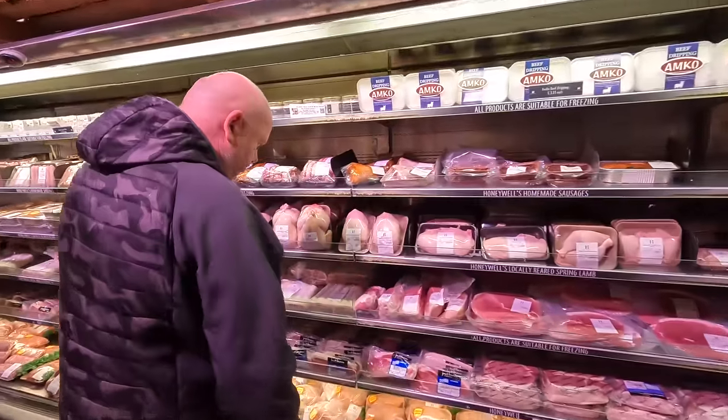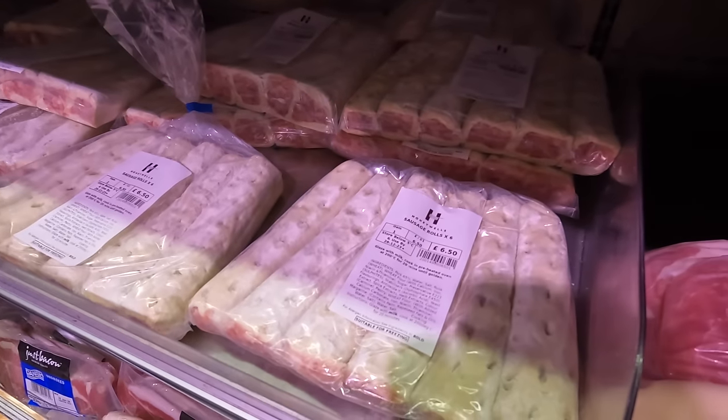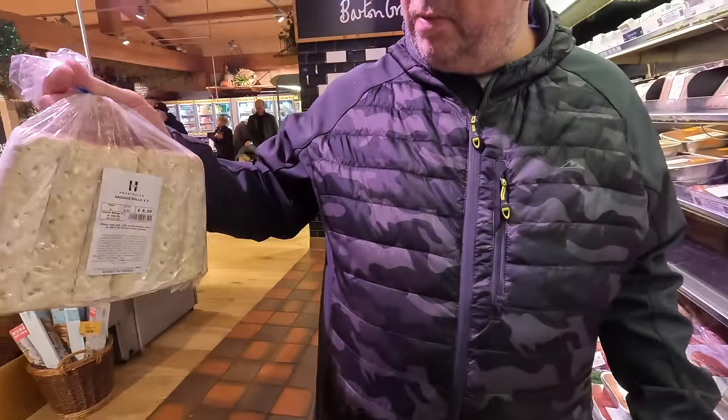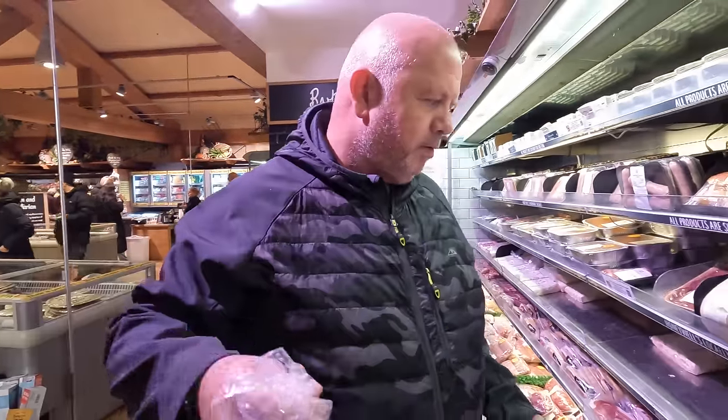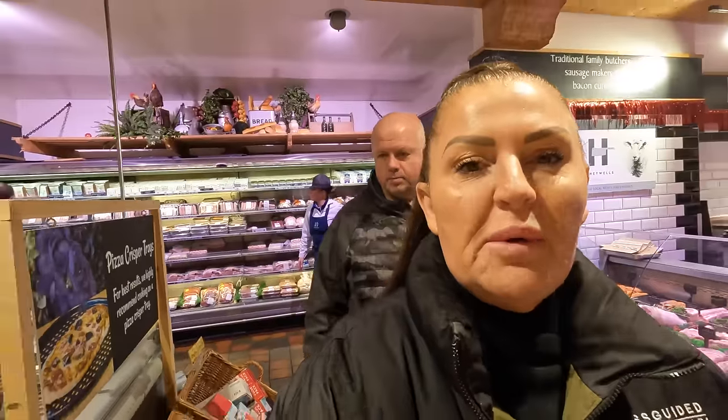They've got them — Honeywell's sausage rolls, six for £6.50! They are absolutely jam-packed full of meat. They puff up when they cook and they cook well in our van — sling them in the oven for 20 minutes. You can take a couple out and put them in the freezer, then defrost them or cook from frozen. The thing is with Mark — if he wants something it never stops going on about it. It's been sausage rolls all morning. Now he's got them — are you happy? Yeah, but I'm hungry!